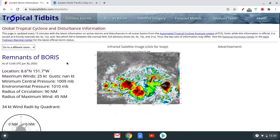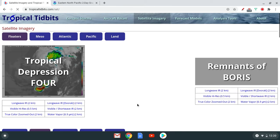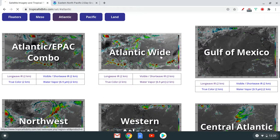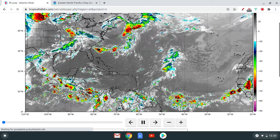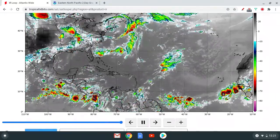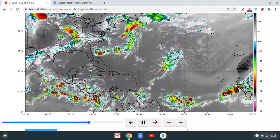96L has dissipated, so that's gone from our imagery. Here's a look at the North Atlantic — again, not much going on there either.